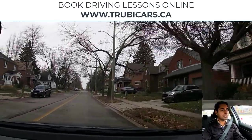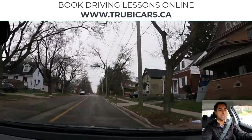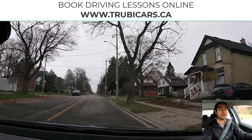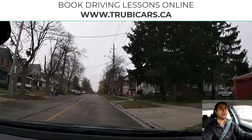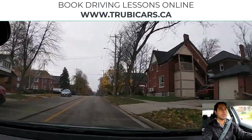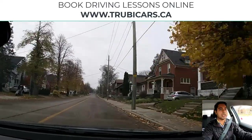I see a yellow line on the road, so we are going on the right-hand side of the yellow line because it's a two-way street. We see a speed limit sign — maximum 50 kilometers — and I'm doing about 45-47 at the moment. Another intersection ahead, so I'm covering the brake and scanning the intersection.